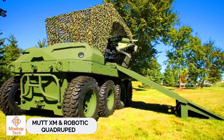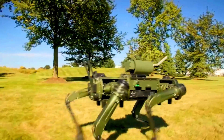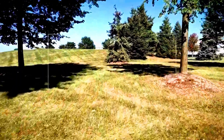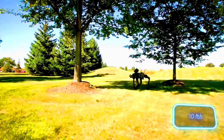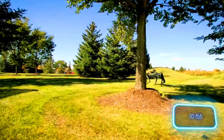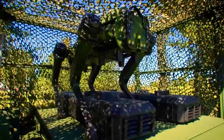MUTT-XM and robotic quadruped. The MUTT-XM and the Vision 60Q UGV tactical robot are two innovations from the U.S. The semi-autonomous MUTT-XM wheel platform and the four-legged version move swiftly at up to 3 meters per second. If the robot arrives unassembled, it can be put together in just 15 minutes.